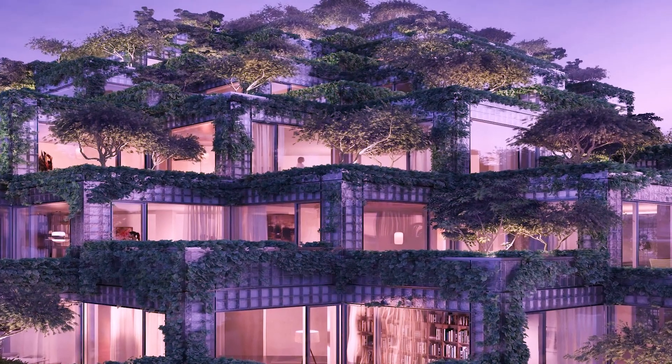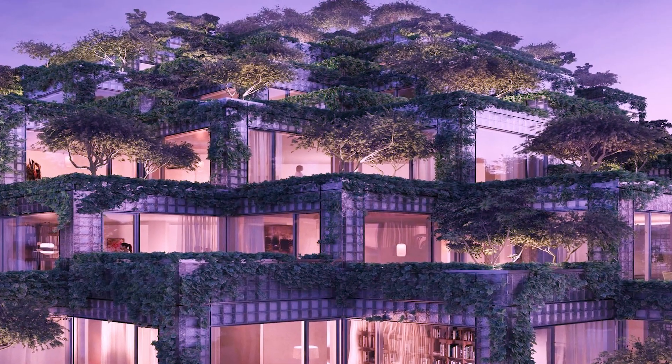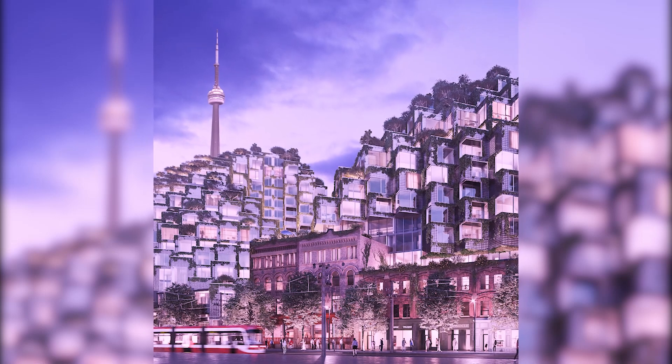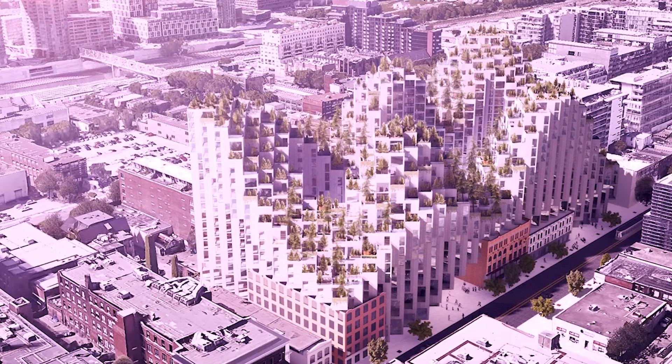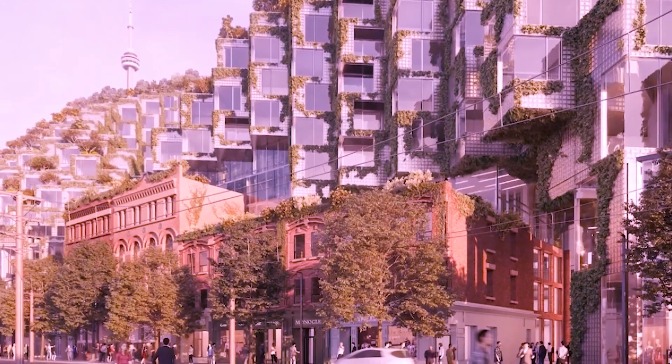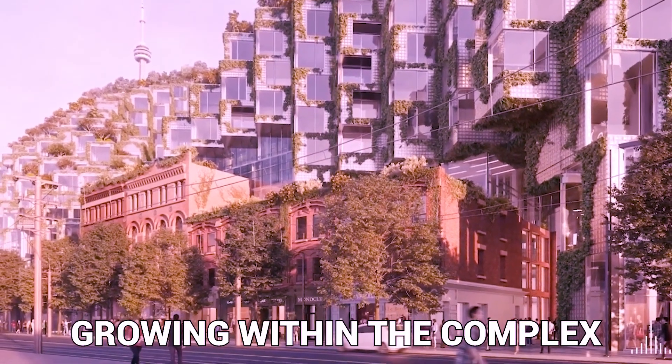The name 'The Tree House' is commonly used to refer to the residential building. It is not only because the building has a distinctive front — inside, each unit is designed to seem like a glass box placed on top of the other. Rather, it is because real trees may be found growing within the complex.